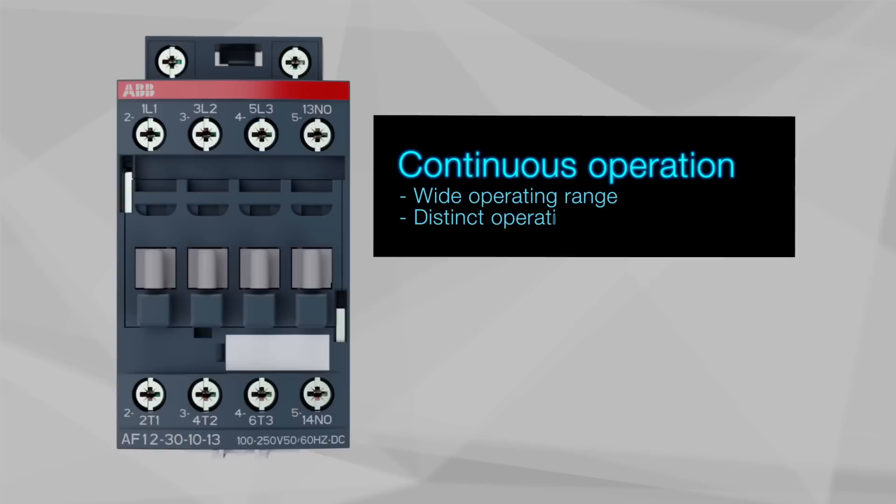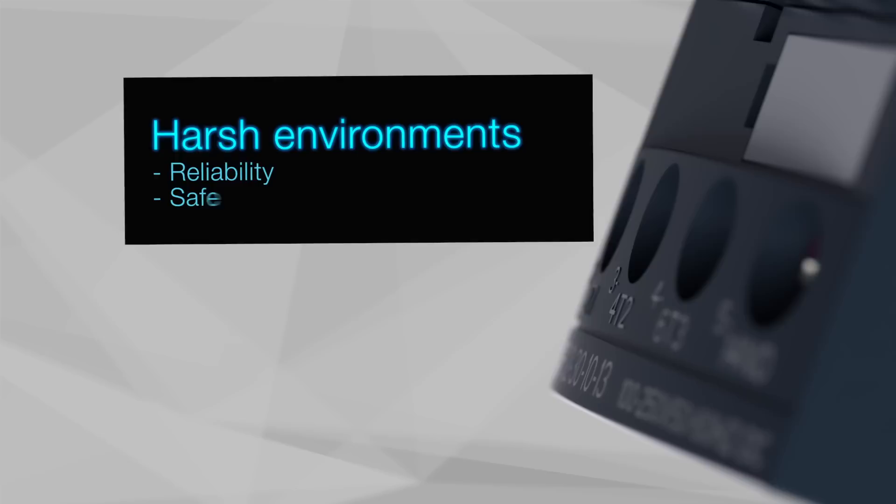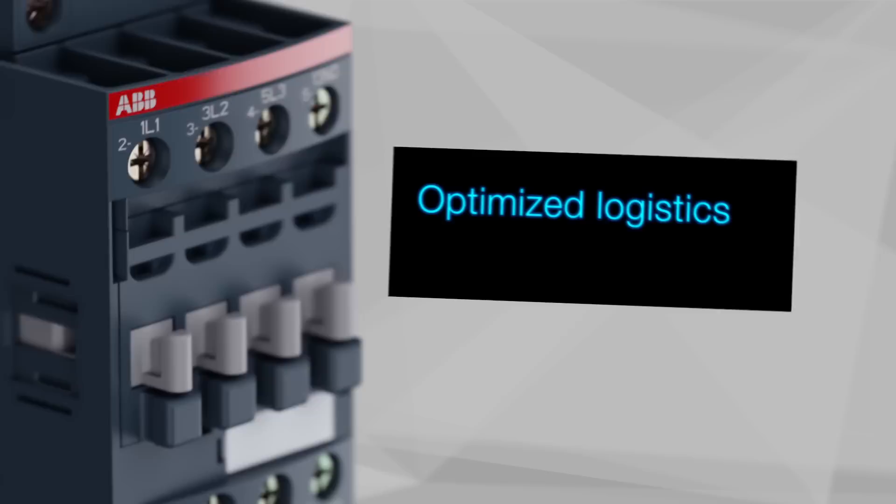Thanks to AF technology with wide control voltage range and distinct operation in unstable networks, voltage sags, dips, and surges pose no threat. AF contactors can operate in severe environments and demanding applications like snow-making equipment, under humidity, low temperatures, and constant vibrations.